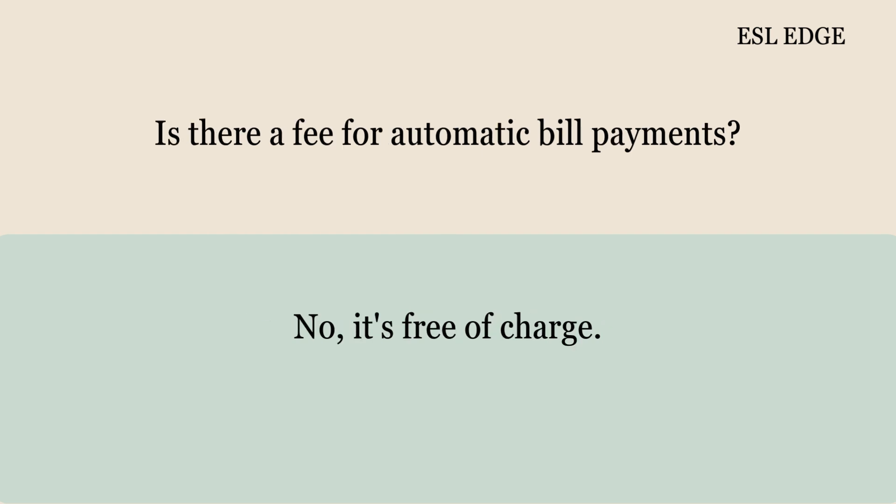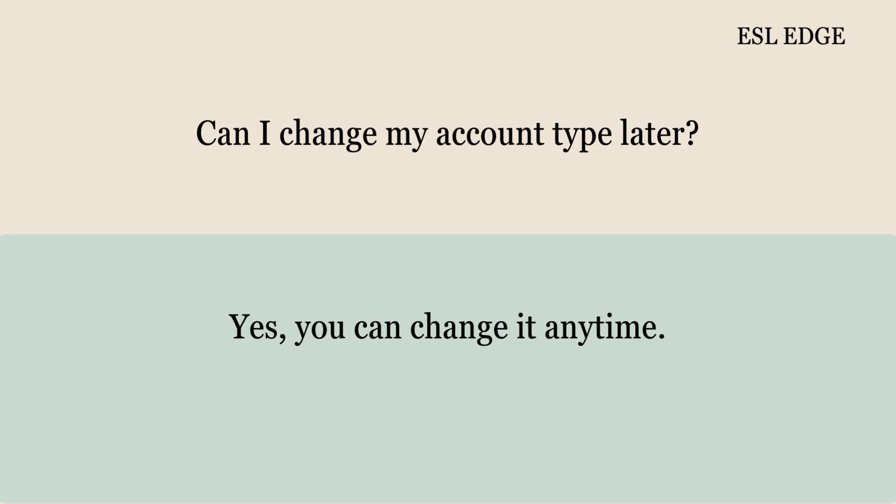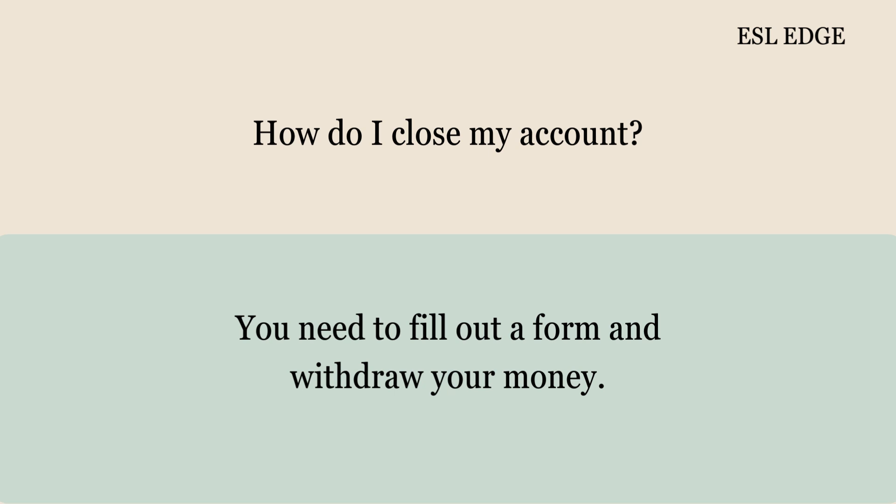Is there a fee for automatic bill payments? No, it's free of charge. Can I change my account type later? Yes, you can change it anytime. How do I close my account? You need to fill out a form and withdraw your money.